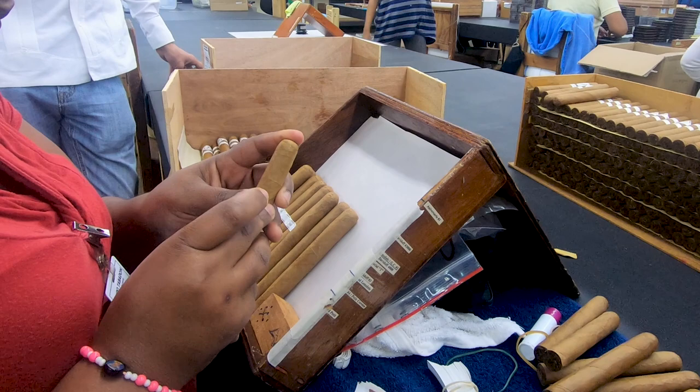Her job is trying to find the side that has fewer veins, so that when you look at it from the top, that is the prettier side of the cigar. And we're talking about 7,000 bands in this room that can be applied every day.